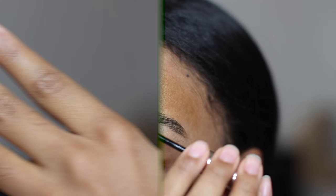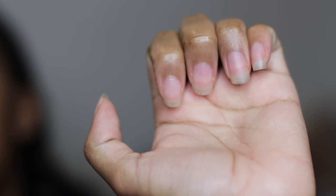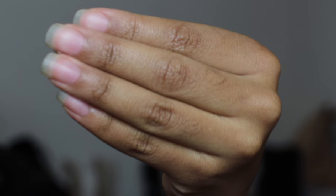Applying JBCO to your nails and cuticles daily will improve the health and the strength of your nails, as well as help getting rid of any discoloration that you may have on your nail.